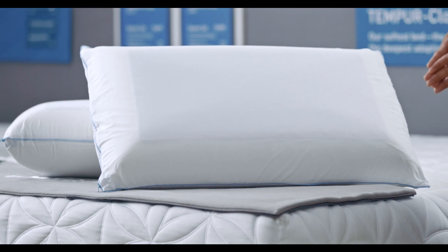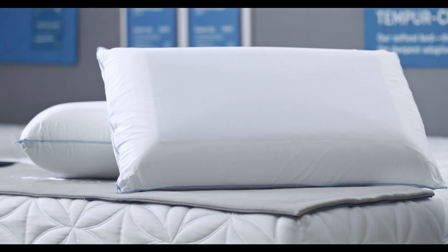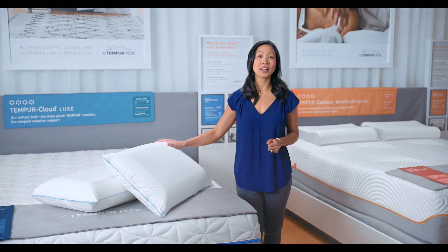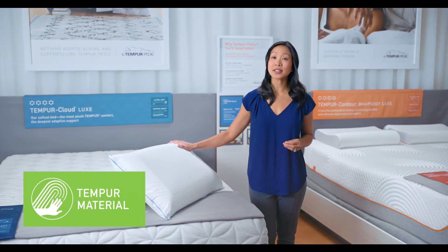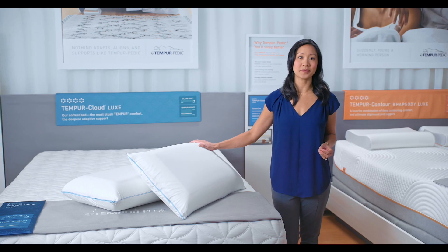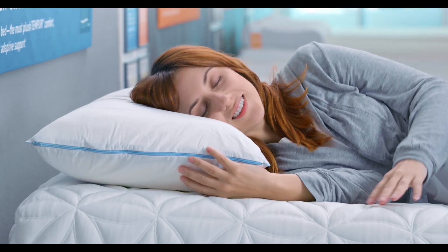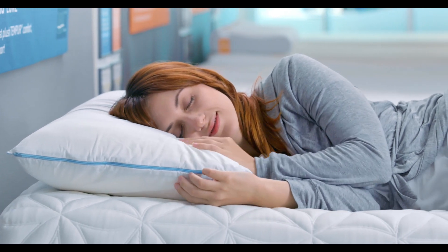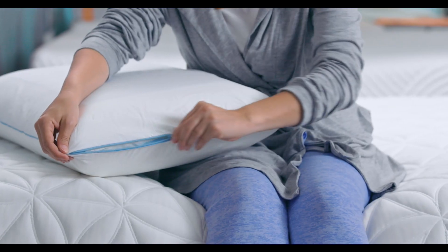Most importantly, we designed it for people who tend to sleep hot or who just like a cool feel next to them while they sleep. Inside is our one-of-a-kind Tempur material in a softer version for a huggable, cushioned feel. Tempur material precisely adapts to your body so you get truly personalized support for your head, neck, and shoulders.